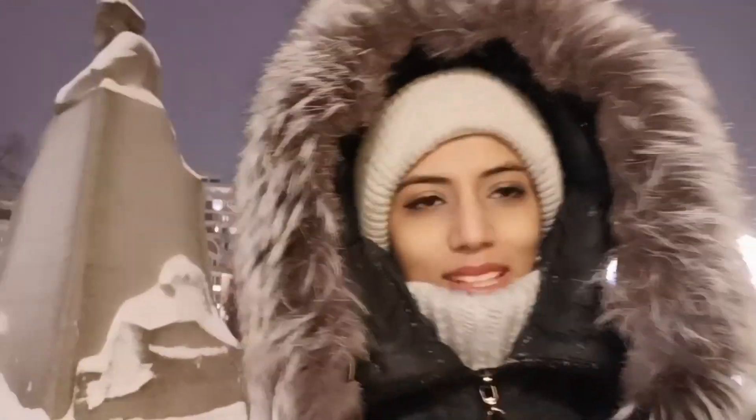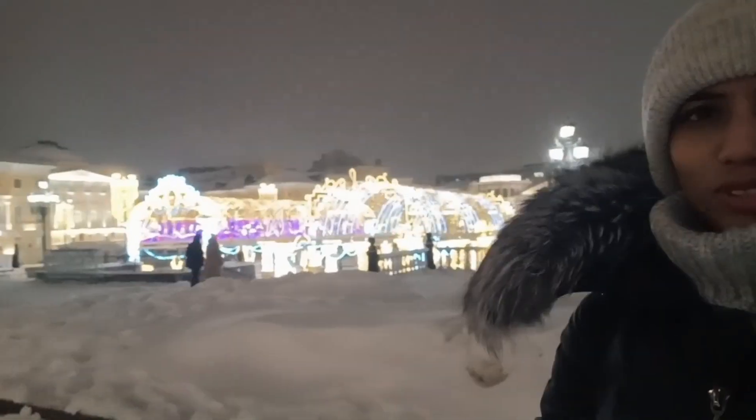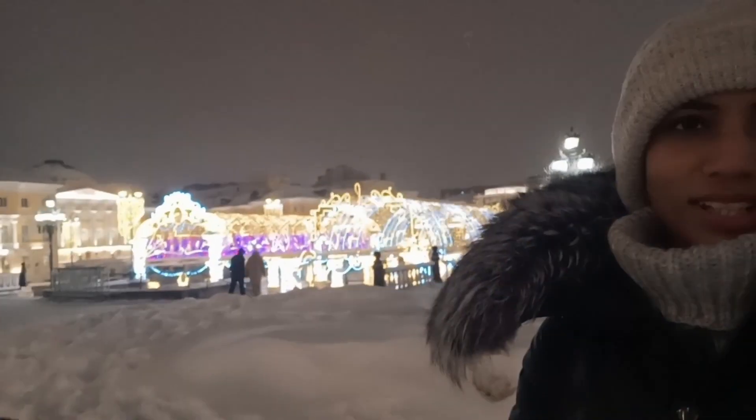So guys, now we are going to Red Square. Let's go — it's beautiful! Now we are almost at Red Square and I can see these beautiful views.